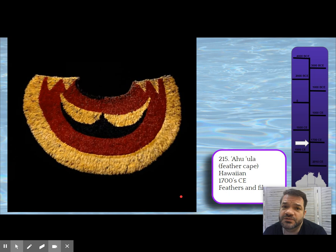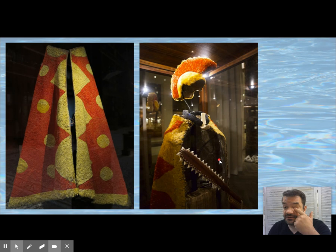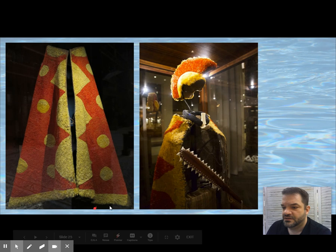The Ahu'ula is worn for ceremonies and for battle, and it takes hundreds and hundreds of bird feathers to create. These are used across the island of Hawaii as royal symbols and for protection during battle. The base is made out of coconut fiber with the feathers inserted.